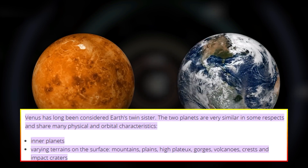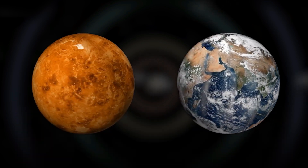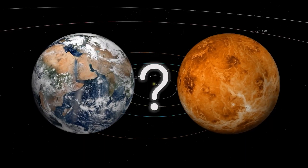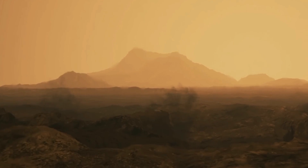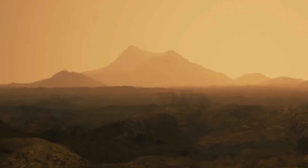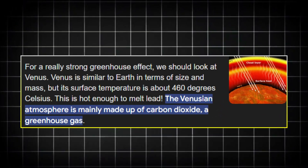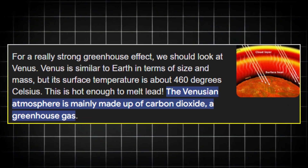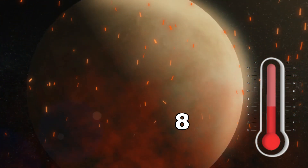Venus is often called Earth's sister planet due to its similar size, mass, and proximity to the sun. However, any resemblance ends there. Venus is a hellish world with surface conditions that are extraordinarily hostile to life as we know it. Its dense atmosphere, composed primarily of carbon dioxide, creates a runaway greenhouse effect that traps heat and drives surface temperatures to over 450 degrees Celsius.